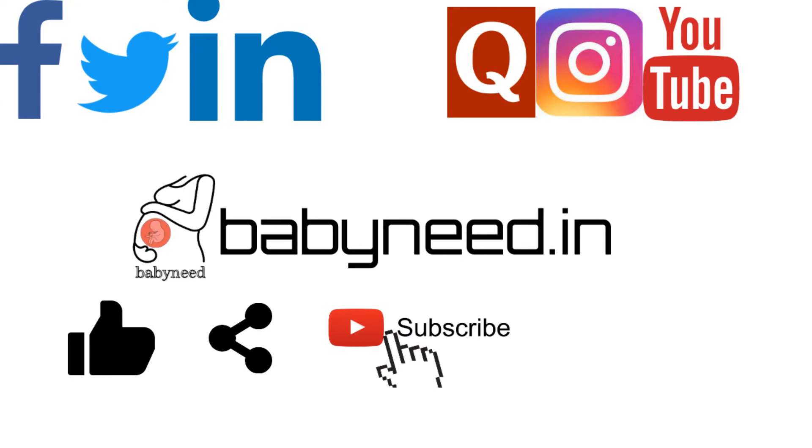If you have any questions or additional information you want to share, or something you think would be helpful for people to know, please share those below in the comments. We love hearing all the input from you as our viewers. For more information and updates, visit our website babyneed.in. Thanks for watching — please like, share, and subscribe to our channel for more videos, and comment your questions in the comment box below.